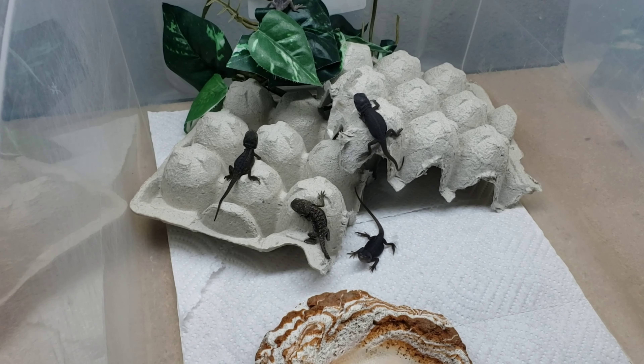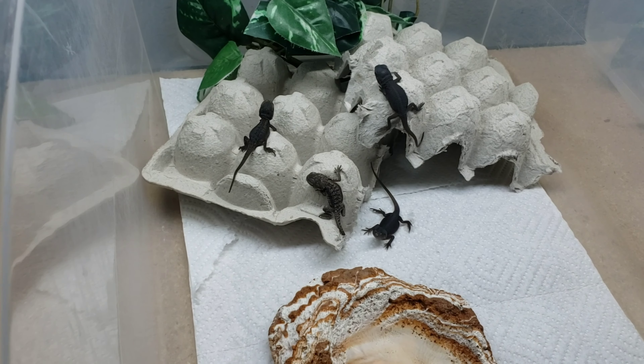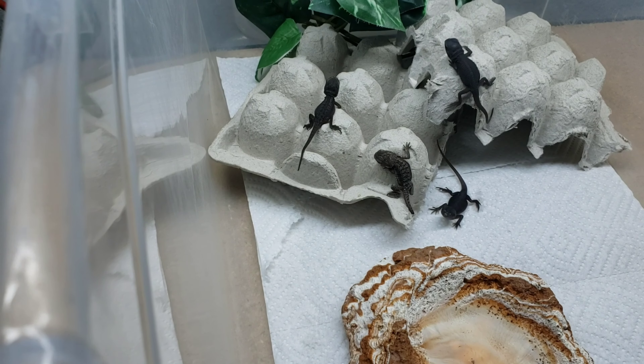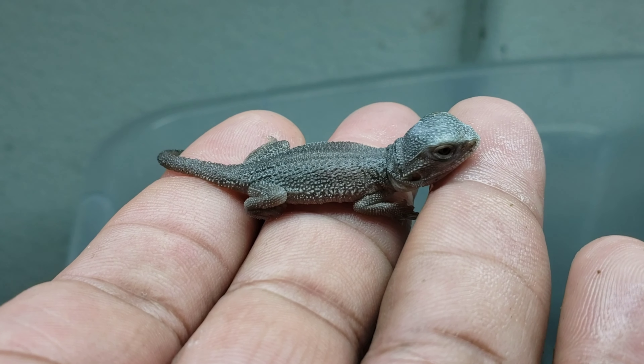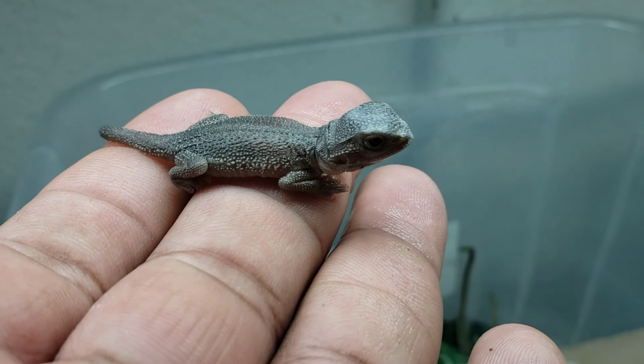Wait, that's the wrong one. This one is a hypo donor zero, 66% het trans.